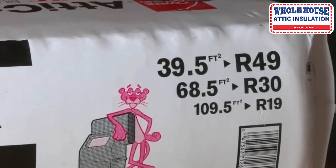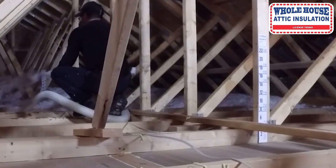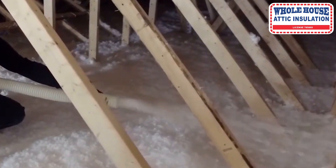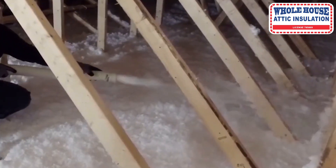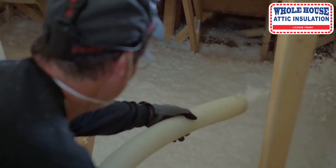R-49 Microfiber Plus, exclusively from Whole House Attic Insulation, is a material designed to prevent heat from being transmitted from one area to another. It is used to keep heat in or out of your home, to confine it to certain parts of your house.